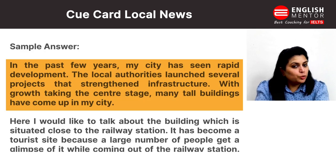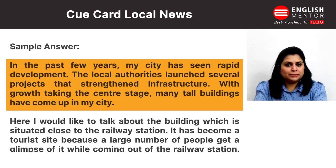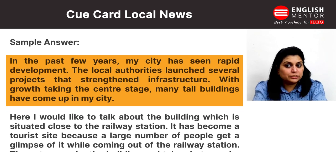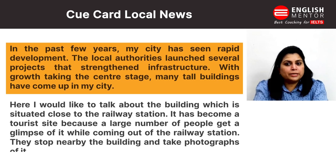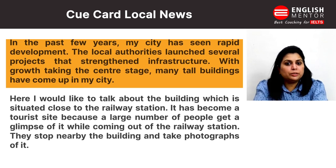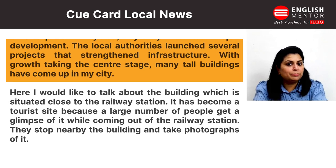So our sample answer is: in the past few years my city has seen rapid development. The local authorities launched several projects that strengthened infrastructure. With growth taking the center stage, many tall buildings have come up in my city.